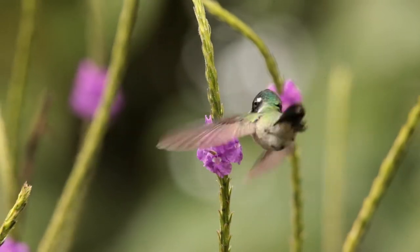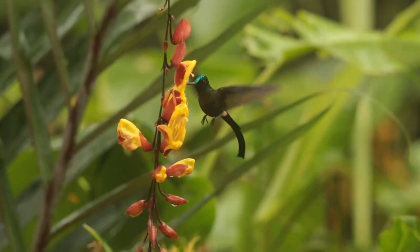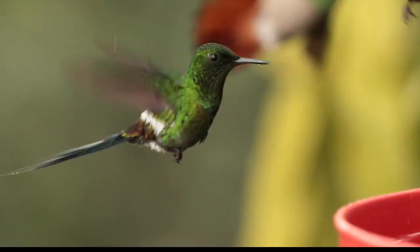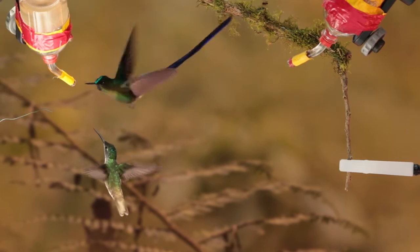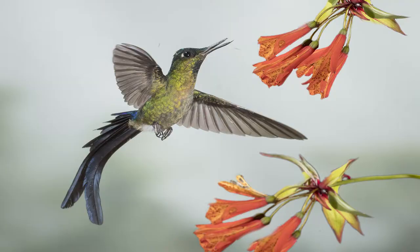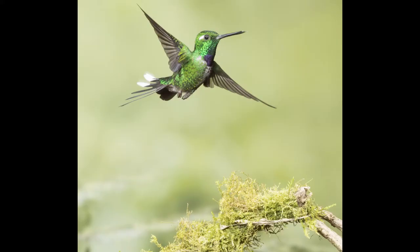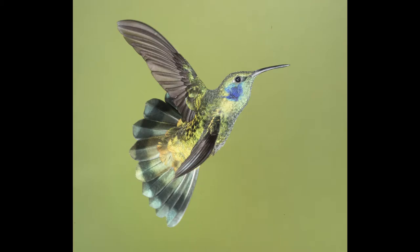Ecuador has over 130 species of hummingbirds, but capturing these beautiful, fast-moving birds can be a challenge. Their wings beat as fast as 80 times per second. To freeze their flight and to reveal their exquisite colors requires flash, but how is that done?